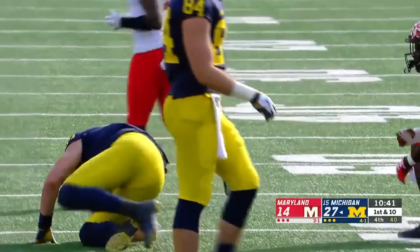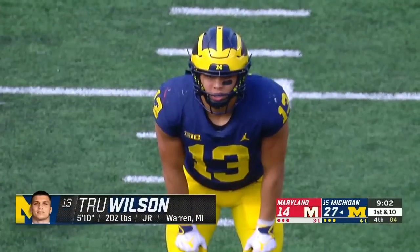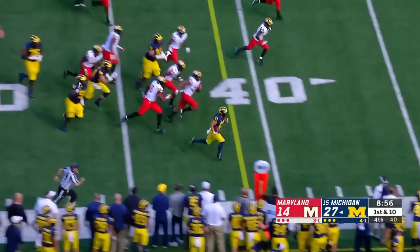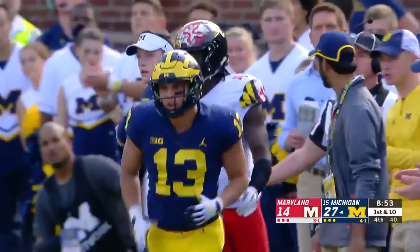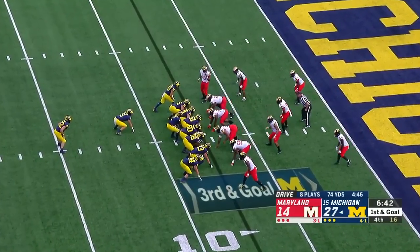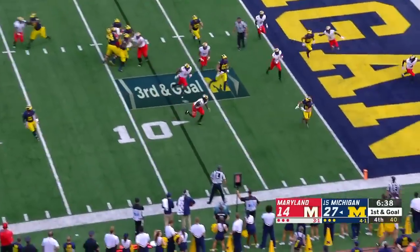Patterson throwing again, completing to Zach Gentry — that's his seventh catch. On the ground, here's Drew Wilson down the sideline. Darnell Savage forced it out. Three touchdowns in the last four possessions for Michigan — the other possession was a field goal, so they're getting points every time.